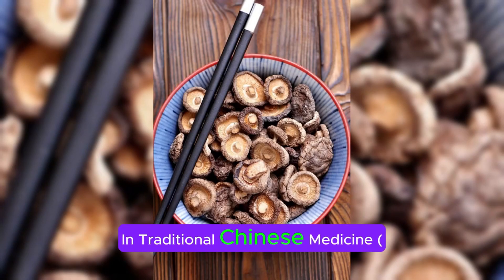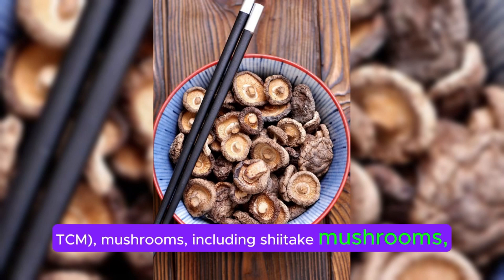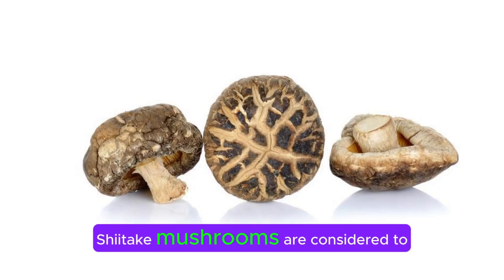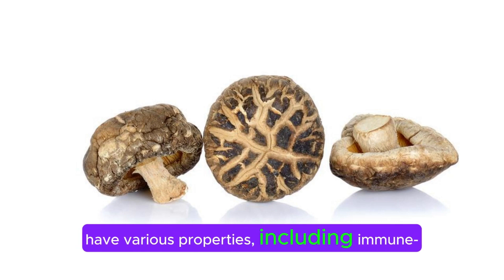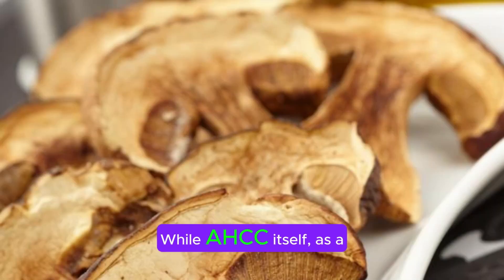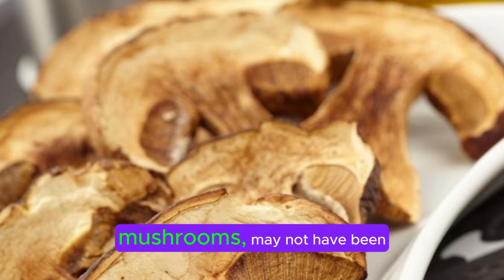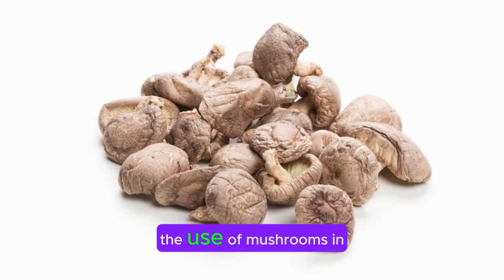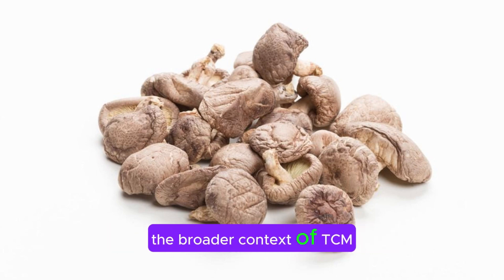In traditional Chinese medicine (TCM), mushrooms, including shiitake mushrooms, have been used for centuries for their potential health benefits. Shiitake mushrooms are considered to have various properties, including immune-modulating, anti-inflammatory, and antioxidant effects. While AHCC itself, as a specific extract derived from shiitake mushrooms, may not have been traditionally used in TCM, the use of mushrooms in general, including shiitake, fits within the broader context of TCM practices.